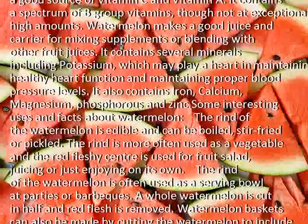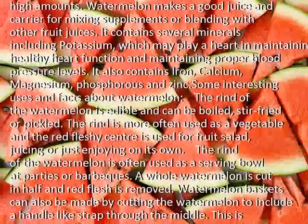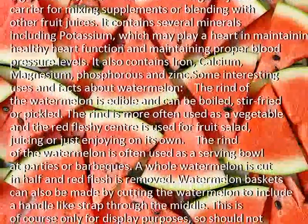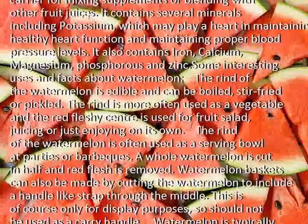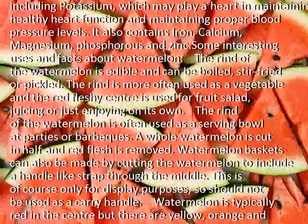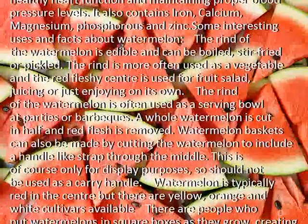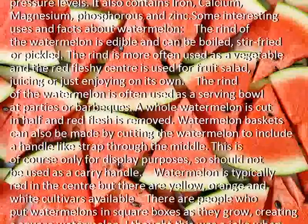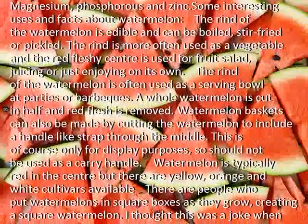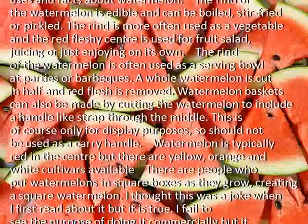Some interesting uses and facts about watermelon: the rind of the watermelon is edible and can be boiled, stir-fried or pickled. The rind is more often used as a vegetable, while the red fleshy center is used for fruit salad, juicing, or just enjoying on its own. The rind of the watermelon is often used as a serving bowl at parties or barbecues, where a whole watermelon is cut in half and the red flesh is removed.